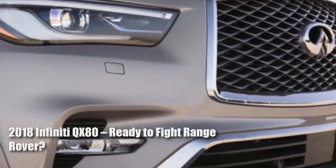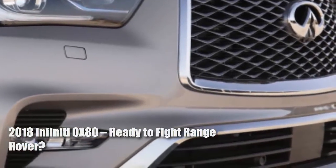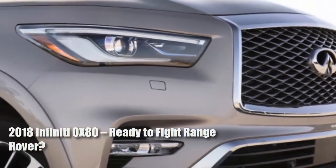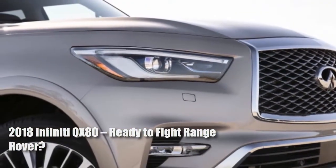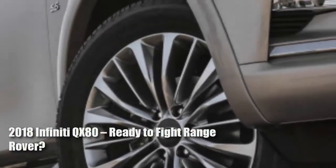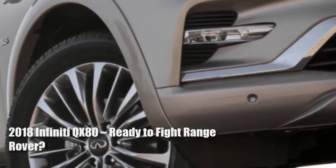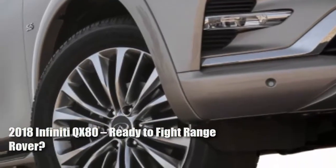This is the vehicle Infiniti previewed in April with the QX80 monograph concept, though it barely resembles the handsome show car. Sadly, Nissan's upmarket brand has pulled the classic bait and switch, giving us an exciting concept but a dull production model.